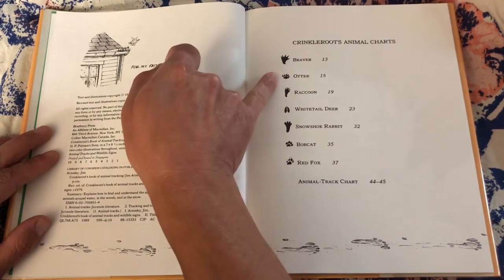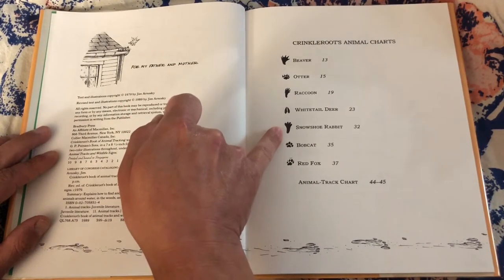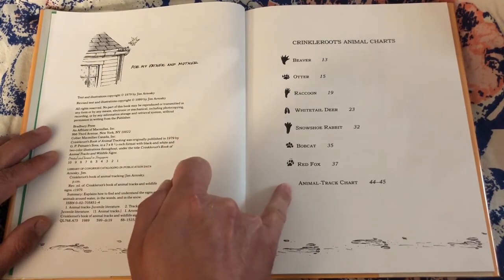Crinkle Root's Animal Charts: beaver, otter, raccoon, white-tailed deer, snowshoe rabbit, bobcat, red fox. Animal Track Chart.